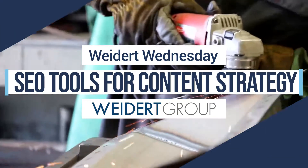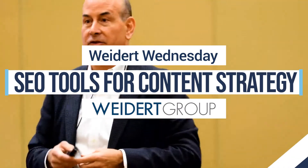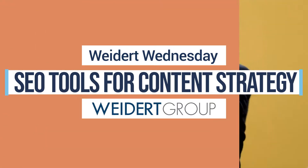Google answers thousands of search queries worldwide every second. So what does this mean for you? The reality is that every second your website isn't being indexed on Google, you're missing out on opportunities to have high-quality prospects find your website, view your content, and convert into leads.